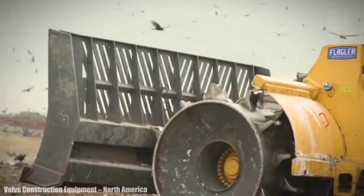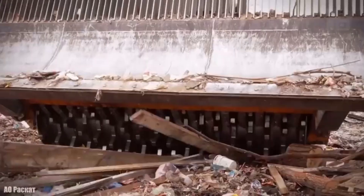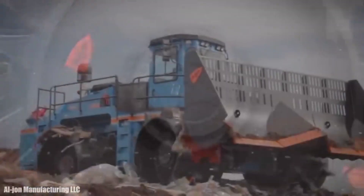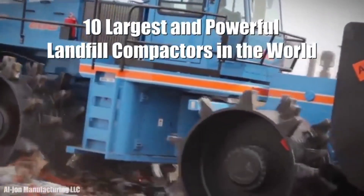Huge landfill compactors measuring more than 30 feet and weighing more than 100,000 pounds, used to compact municipal solid waste on a large scale all over the world. These are the 10 largest and most powerful landfill compactors in the world.